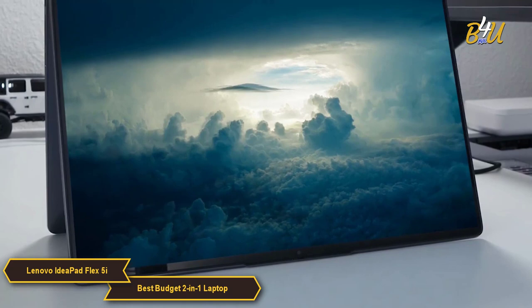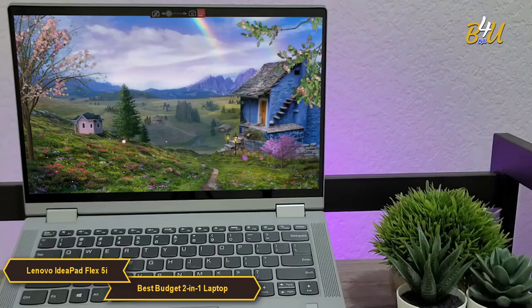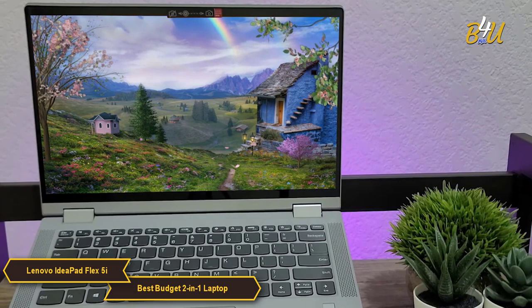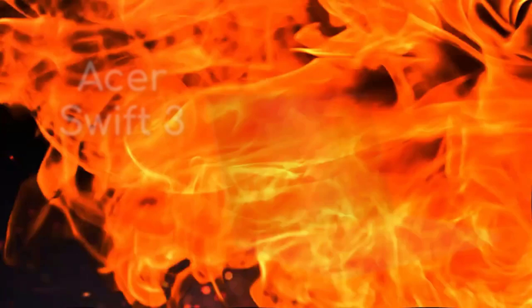The Lenovo IdeaPad Flex 5i is arguably the best budget 2-in-1 laptop. Its combination of versatile convertible design, efficient processing power, ample memory and storage, a high-quality touchscreen display, comprehensive connectivity, solid build, and long battery life make it a top choice for users looking for a flexible and affordable laptop that can adapt to a variety of needs.